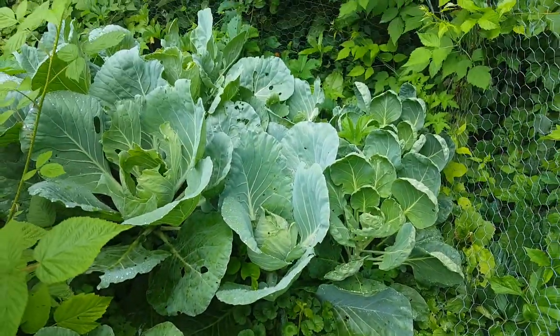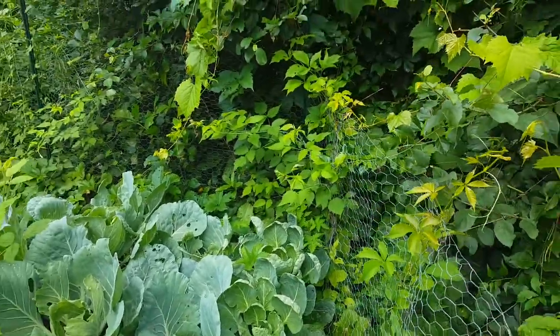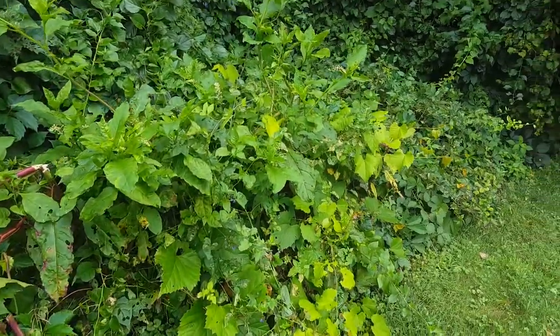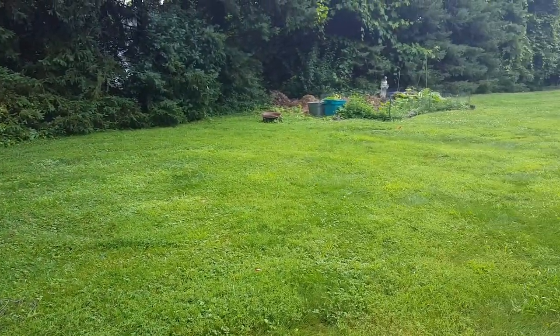And then we have some cabbage there. And that's my other side yard. Got a lot of pokeberries and deadly nightshade and stuff growing in here too. I'll wait in my backyard.